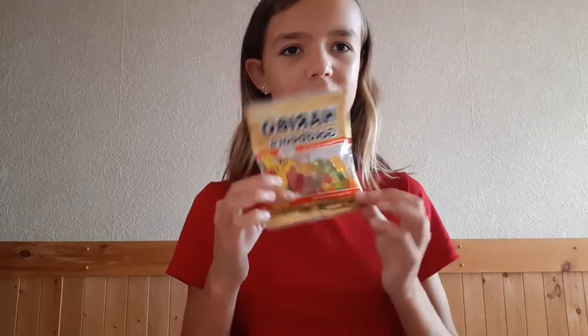This is not from Dollar Tree, but it's a slime licker I got from the gas station. The rest is all from Dollar Tree too. Haribo gold bears.